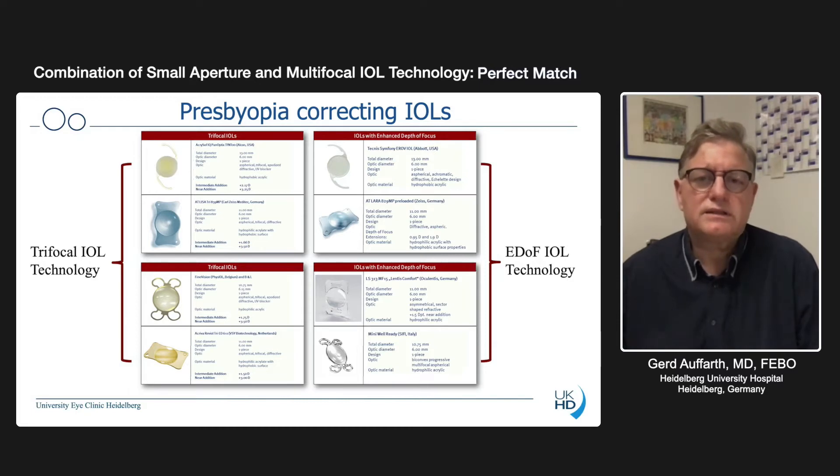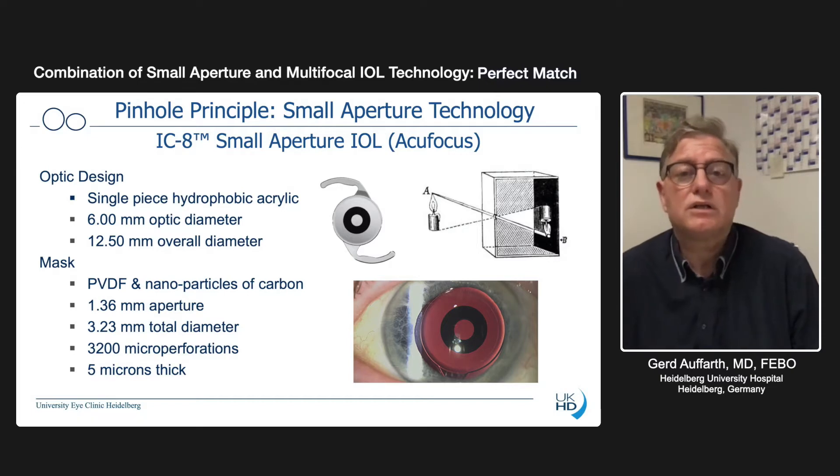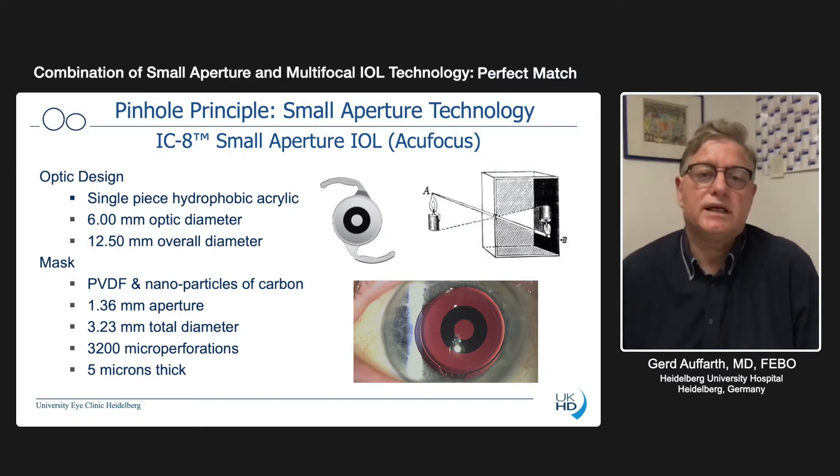A very simple but very effective principle is the pinhole principle that everybody knows, and everybody as an ophthalmologist has used in daily practice — a small aperture technology, which is implemented in the IC8 from AccuFocus. You see the model here, you see the optic design and its data, and you see a little black mask, a little black ring, how it's made of and what it's made of. Everybody knows this type of implant already from refractive surgery in terms of the corneal implant, but here we have it inside the intraocular lens.